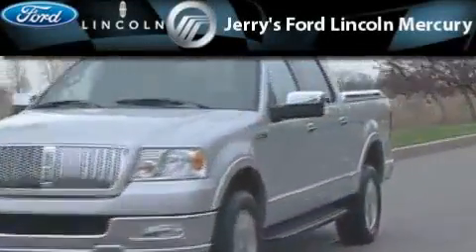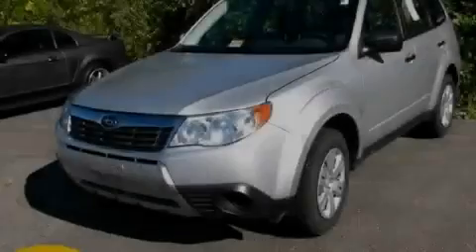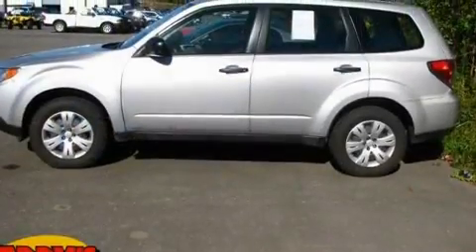Another fine vehicle offered by Jerry's Ford Lincoln Mercury. This is a 2009 Subaru Forester, a car-like ride in space like an SUV.